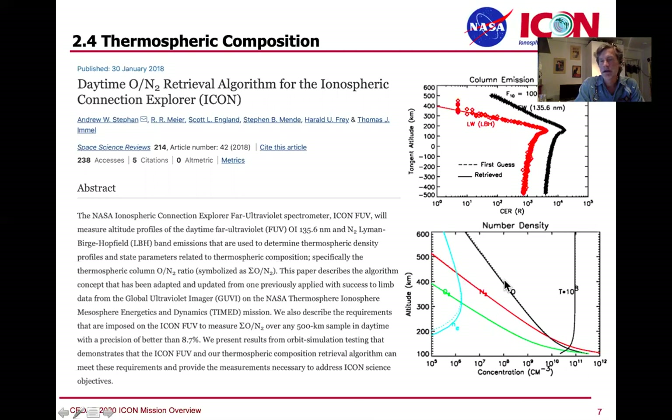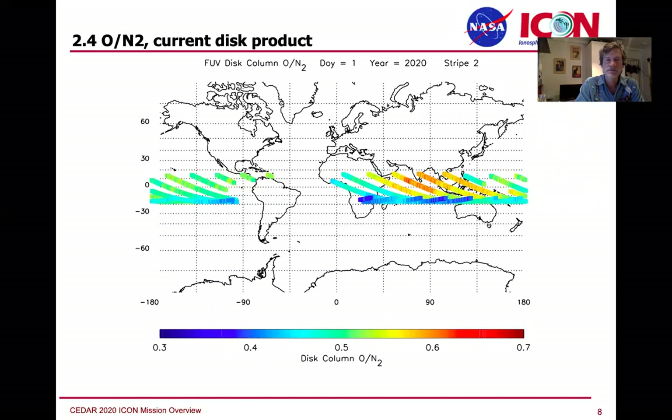Given the shape of those profiles and using MSIS to approach a solution that fits the data, you get to O2 and an exosphere temperature as well. We are currently only reporting the disk product, which is a column-integrated measurement of LBH and 1356 emissions of nitrogen and oxygen respectively, getting you to the product we actually want — the ratio of oxygen to nitrogen in the column.